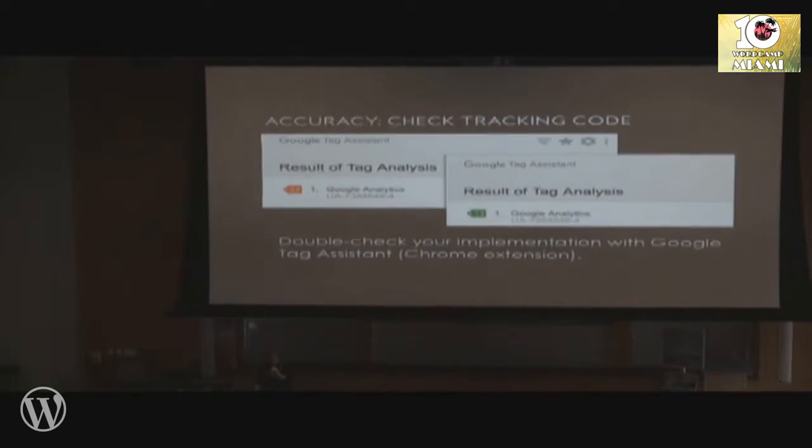To make sure it's okay, you want to use the Google Tag Assistant Chrome extension. That is a quick and easy way to know if your tracking code is implemented correctly and working properly. You'll get a sad smiley face if you're not good, and a green happy face if you're good to go. So definitely start with that.